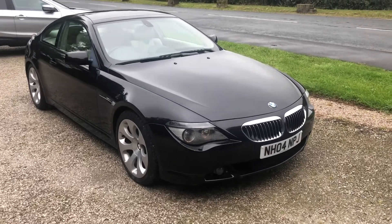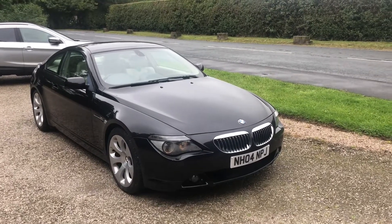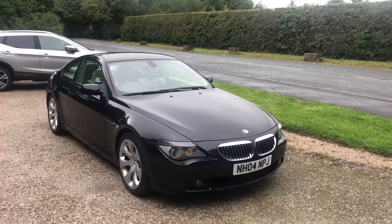Hello and welcome to We Sell Any Auto in Preston. This is a very, very special car that we've got for sale today. We're selling it on behalf of our client. It's a BMW 6 Series 2004 model.